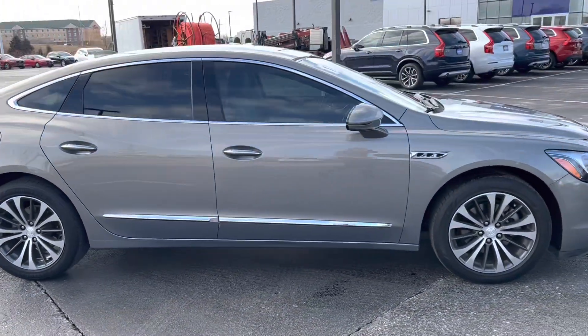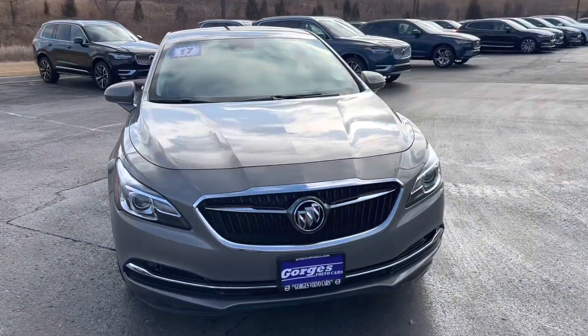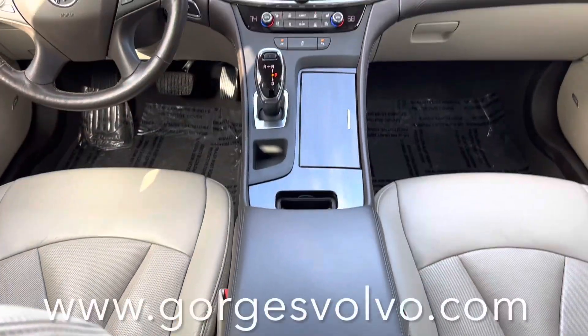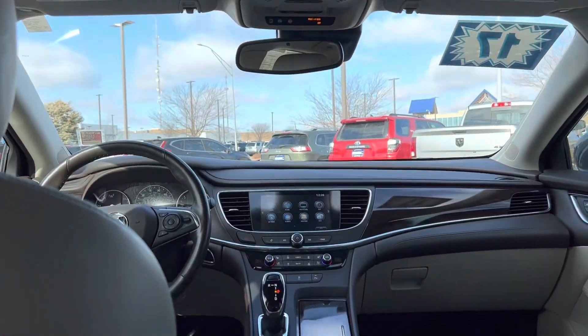This vehicle is very well equipped, including options such as the heated and cooling front seats, as well as remote start and dual climate control. It also has plenty of safety systems, including the collision alert, lane assist, and the parking assist.